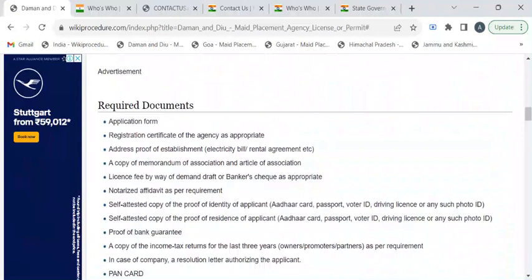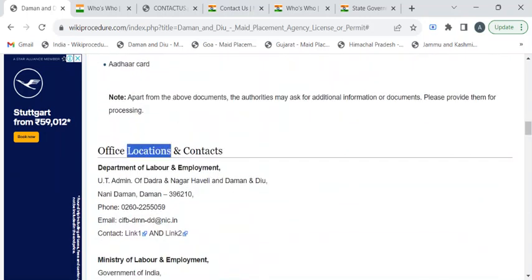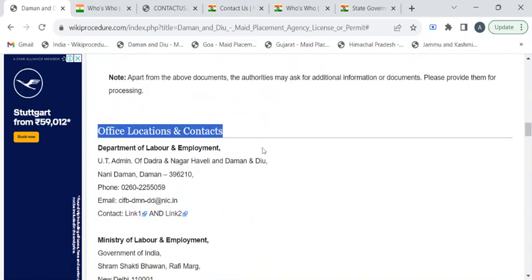Before reaching out to the labor department, you have to take photocopies of all the documents listed under the required documents section of this page. Once you have gathered all these documents, you can reach out to the labor department using the contact details provided under the office locations and contacts section.